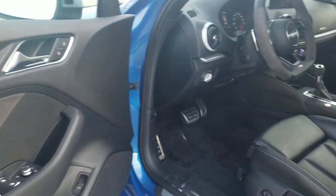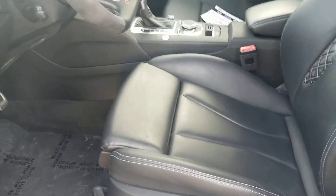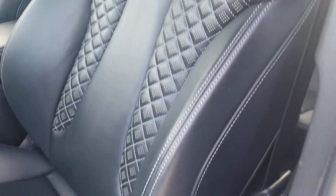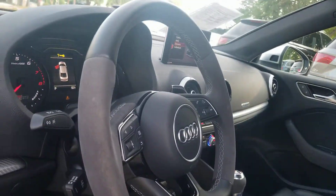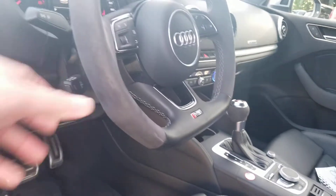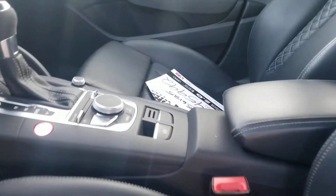Doors are in great condition — that's just dirt down there at the footwell. Showing you the seats: bolsters are in great condition, no wear or tear that I can see. As far as the headrest goes, everything looks good. This could be some dirt — maybe minor wear and tear from where the hands are, but nothing that would be a concern.